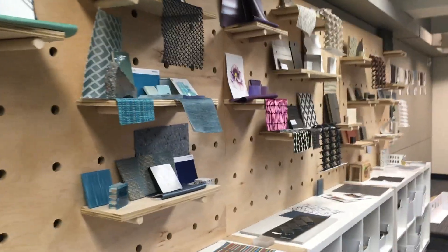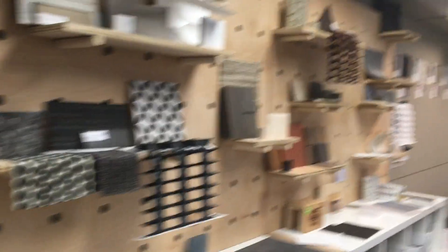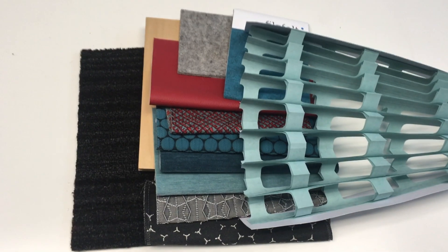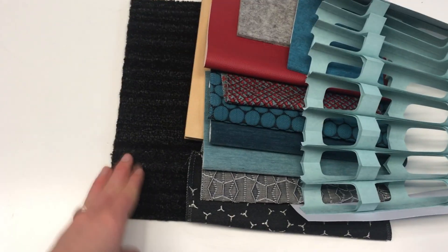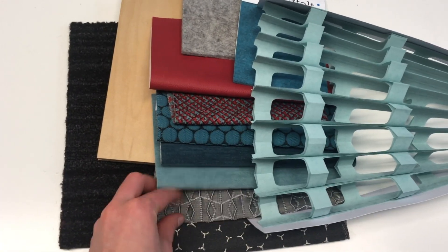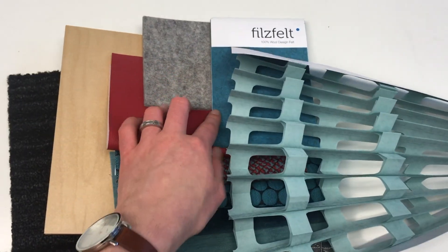Right now I'm standing in our material lab at the College of Architecture. We change out the material display fairly often, so a lot of times you can come in and see something new. These are some materials I pulled for a project I'm currently working on: there's carpet, wood flooring, some upholsteries, and felt — this one is actually for acoustical purposes, and the felt is as well.